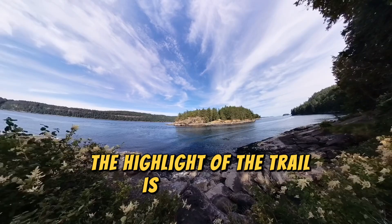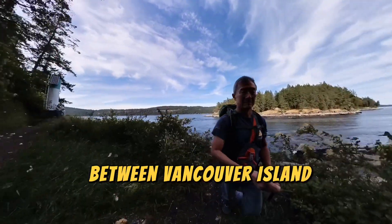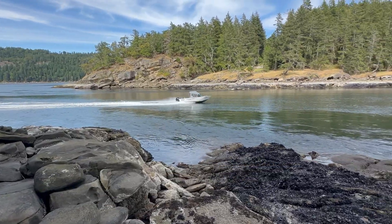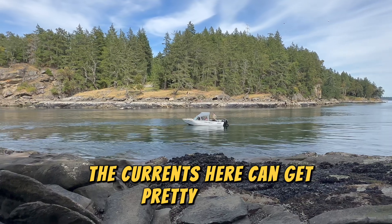The highlight of the trail is the view of Dodd Narrows. This is channeled between Vancouver Island and Mudge Island, and it's a busy channel as boaters use it to access the Gulf Islands. The currents here can get pretty strong.